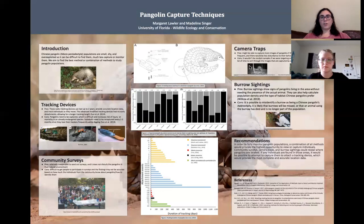The cons of camera traps are that it would not yield random samples if the cameras are placed only in areas that pangolins were known to prefer or frequent, and it takes a lot of time to sort through the camera trap image data. Another method is burrow sightings, where researchers go out and count the number of burrows, recording the location, size, and anything else that might be important. The pros are that it can show signs of pangolins living in the area without actually needing the presence of the pangolin, and you can estimate population density and the type of habitat they prefer without needing the animal in front of you, according to Wilcox et al. 2019.